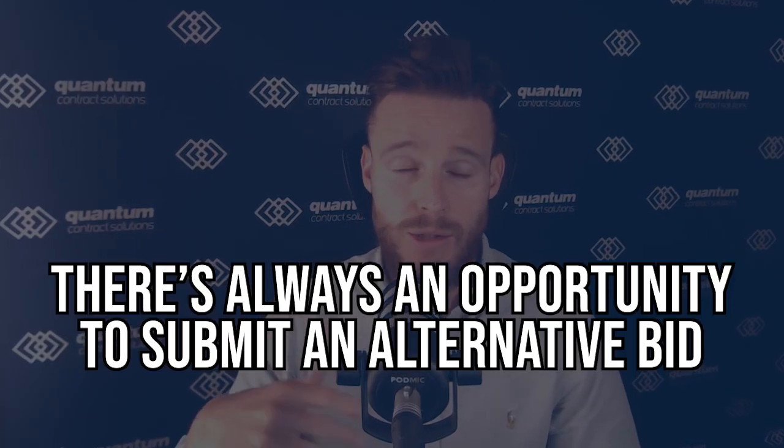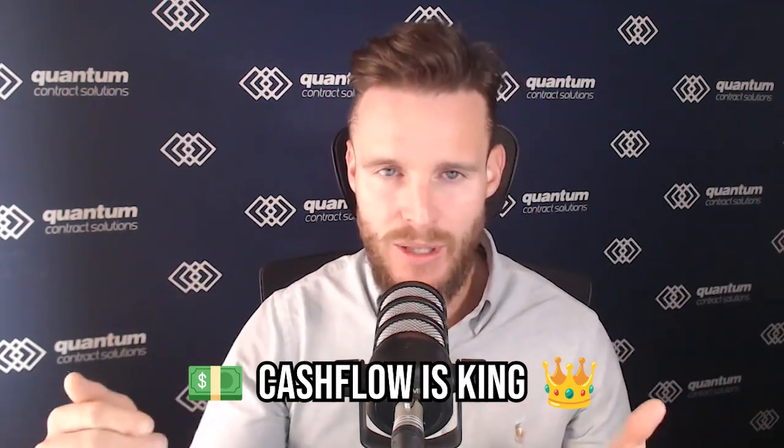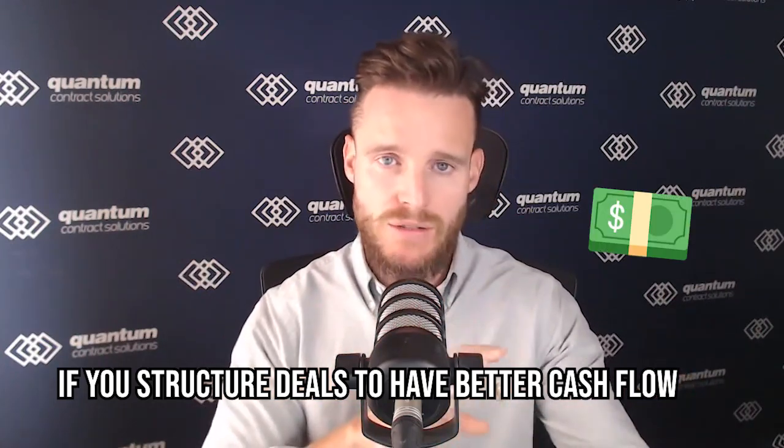One very good tip when you're bidding for work is there's always an opportunity to submit an alternative bid. Cash flow is absolute king on construction projects. If you can be the type of company that has really good cash flow, you're not going to worry about paying your guys, paying for materials, or taking on huge finance costs.